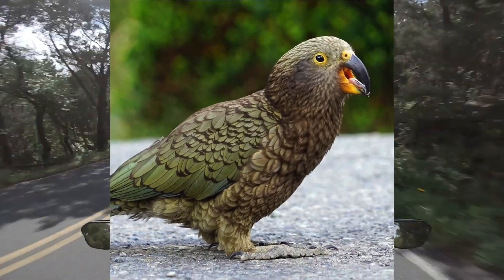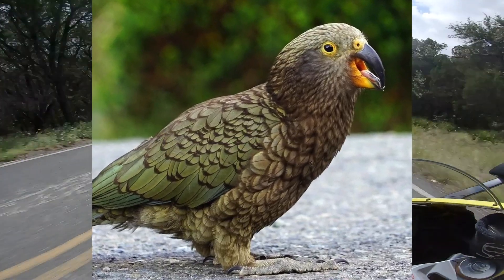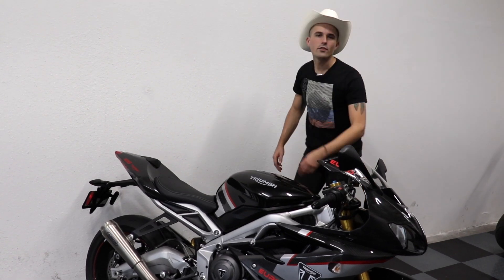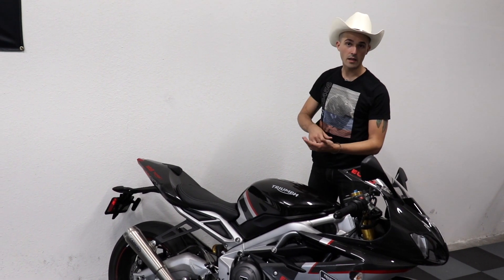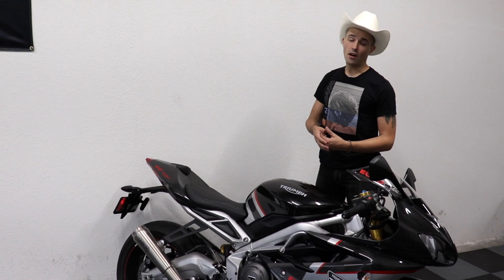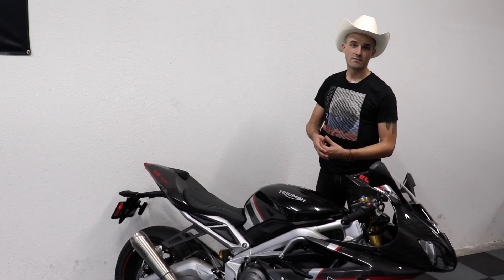Kea parrots spread warbles when they're in a good mood, making them the first known non-mammal species to communicate with infectious laughter. Goodbye. And just like that, when you least expect it, Cowboy Yam is back at it once again. Click this video right here and let me know what you think — leave a nice comment, subscribe to the channel, leave a like, do all those nice things, and y'all have yourselves a good day.